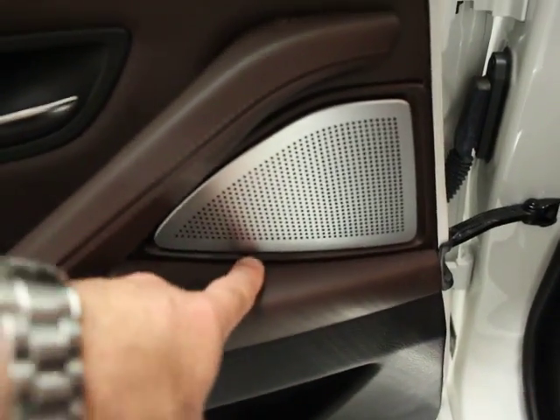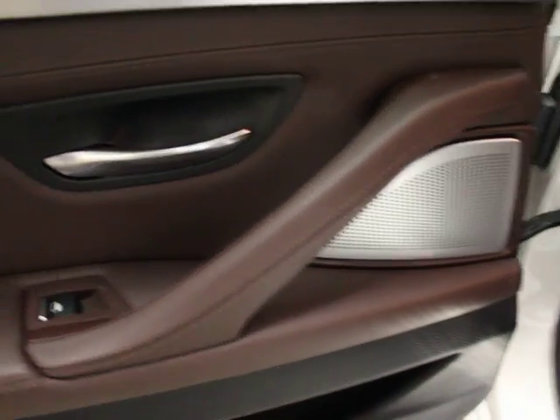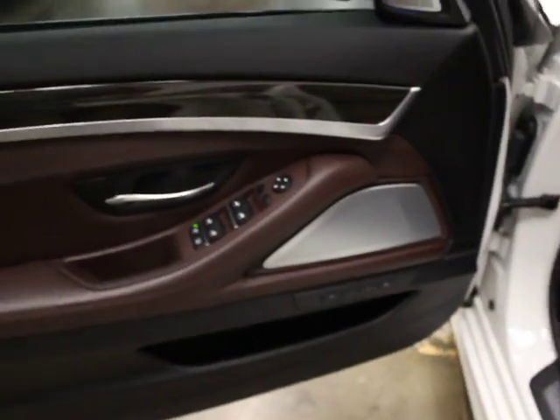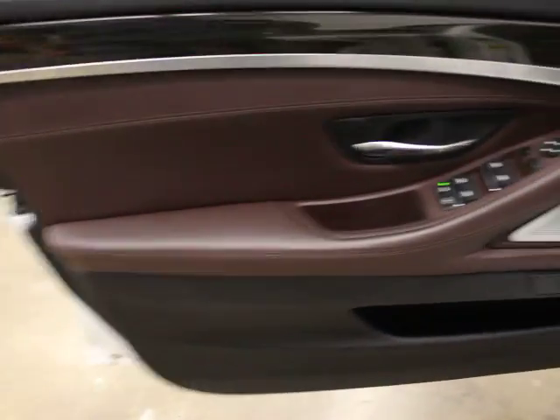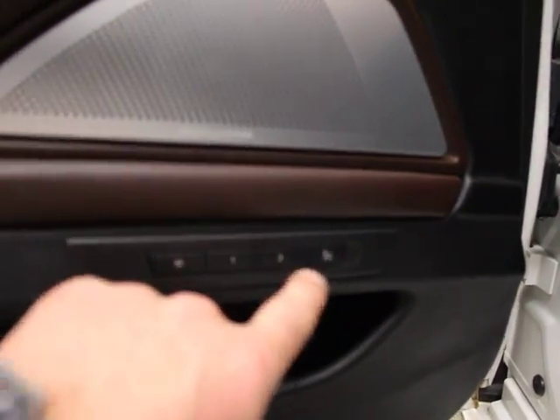You have Bang & Olufsen Sound, which — I think it took the executive package to about an $8,000 option. You've got rear sun shades and rear climate controls. There's your trim. Bang & Olufsen Sound, and this is a massaging seat — that's not common on this model. B&O Sound System and your M-badging.